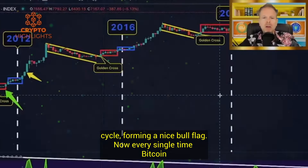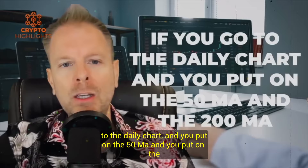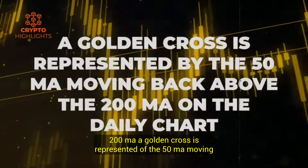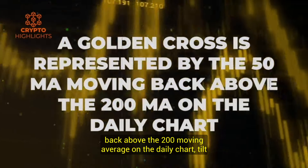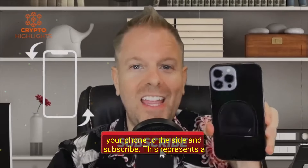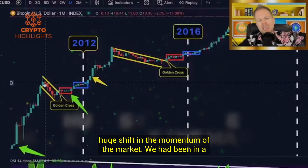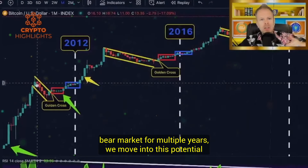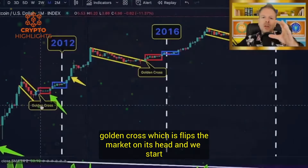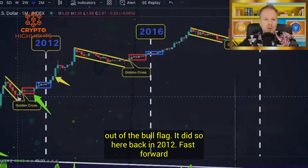Every single time Bitcoin breaks out of this bull flag with a golden cross. If you go to the daily chart and put on the 50 MA and the 200 MA, a golden cross is represented by the 50 MA moving back above the 200 moving average on the daily chart. This represents a huge shift in the momentum of the market. We had been in a bear market for multiple years, then we move into this potential golden cross, which flips the market on its head and we start our bullish momentum. The golden cross literally broke us out of the bull flag.